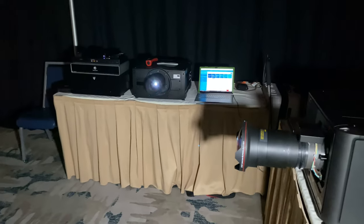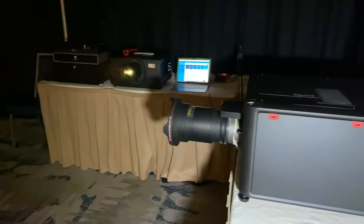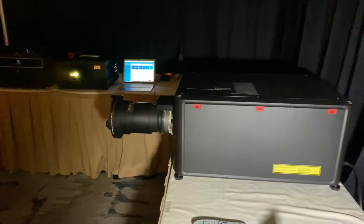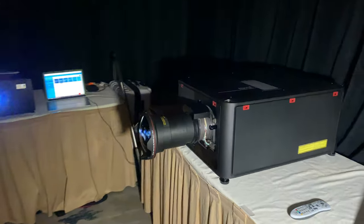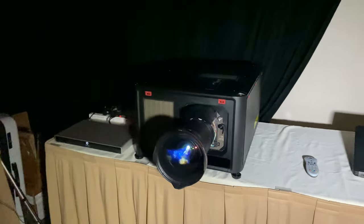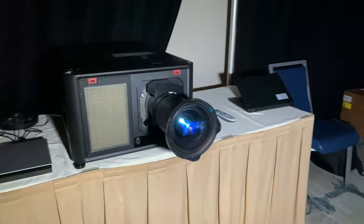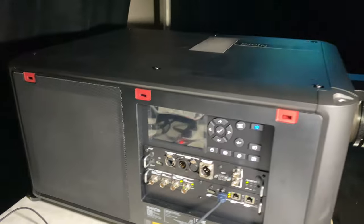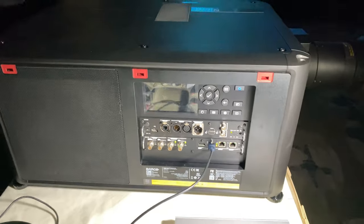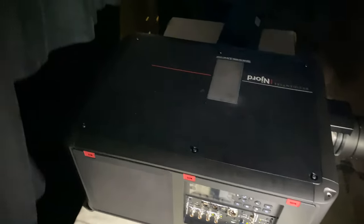I've got a projector pointed at me right now — that is a 13,000 lumen unit. If a bright scene comes up, we're going to have to go to the hospital. You're not supposed to stand in front of a lens and look into it. So what we're doing is bringing true HDR content to the home cinema for the first time. And when people see it, they've not seen anything like it.